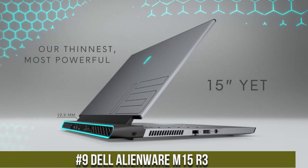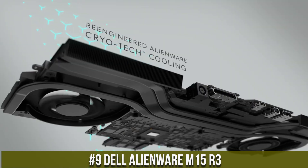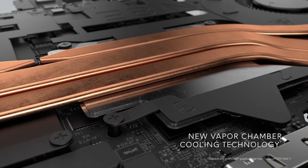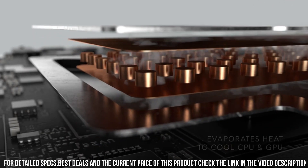Number 9: Dell Alienware M15R3 — the ultimate gaming laptop designed to push the boundaries of performance and deliver an unparalleled gaming experience. With its sleek and futuristic design, the M15R3 packs a punch in a portable form factor.